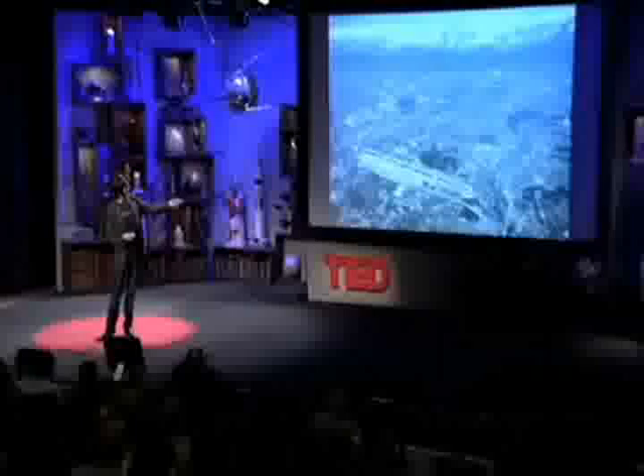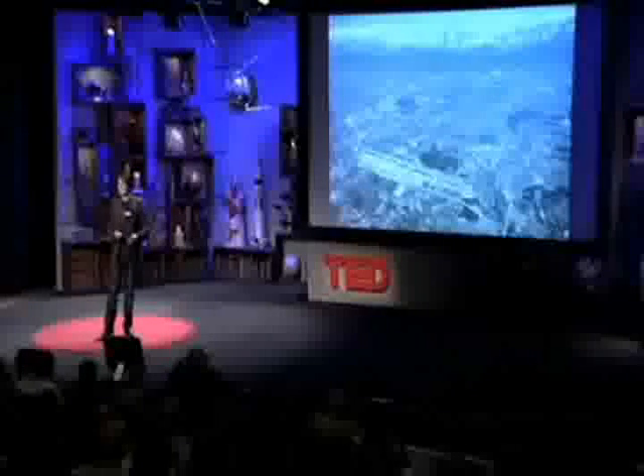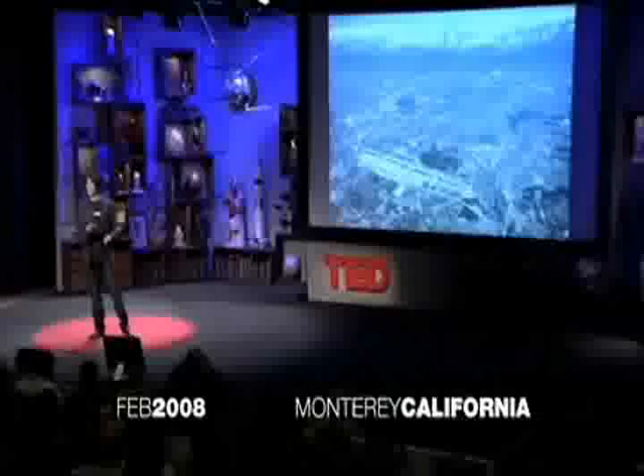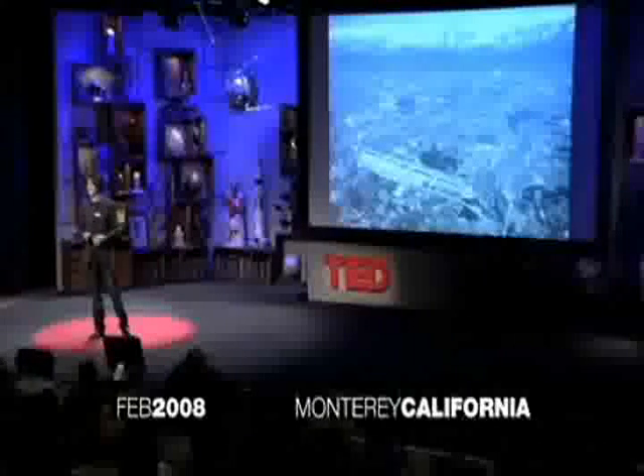What we do is we accelerate protons — hydrogen nuclei — around 99.999999% the speed of light. At that speed they go around that 27 kilometers 11,000 times a second. And we collide them with another beam of protons going in the opposite direction.